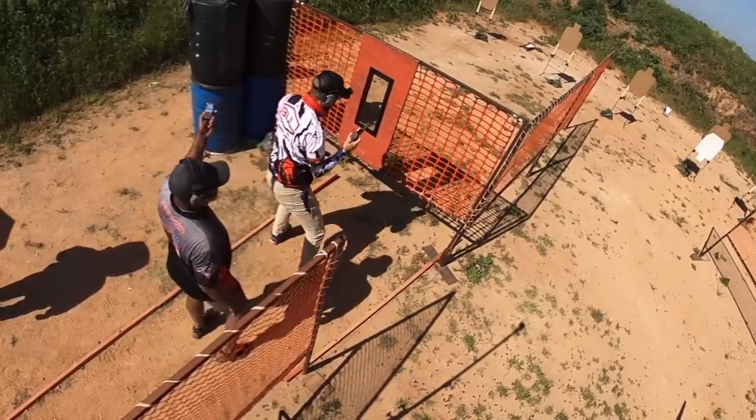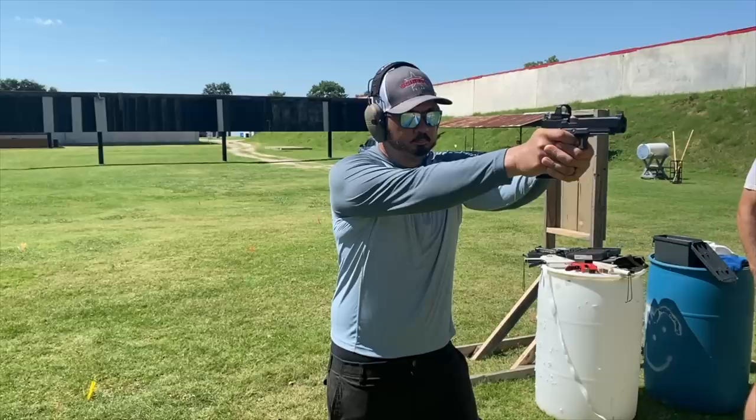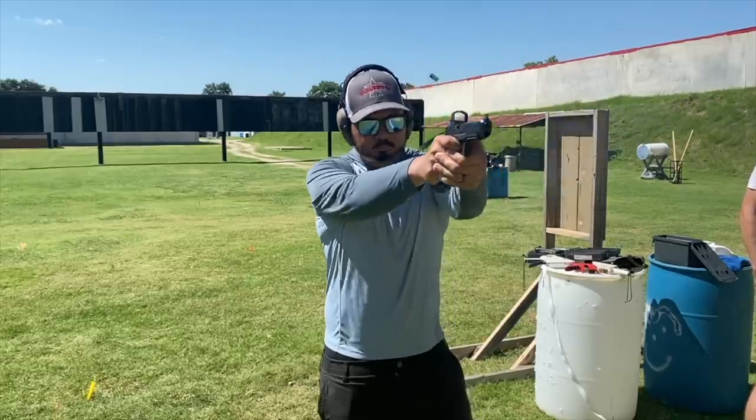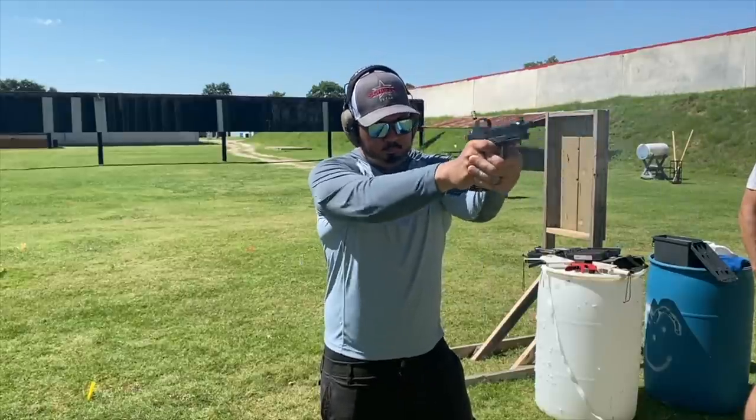It doesn't do a lot of good for me to only give you my views as a master-class shooter, so I enlisted the help of my buddy Paul, who is a C-class shooter. He's only been shooting for about a year in the action pistol games, and he's still a high-volume shooter — over 20,000 rounds. So the question is simple: does a 5-inch gun still perform better than a 4-inch gun, which is the old dogma? In order to test it, we actually tested it with three different pairs of guns.